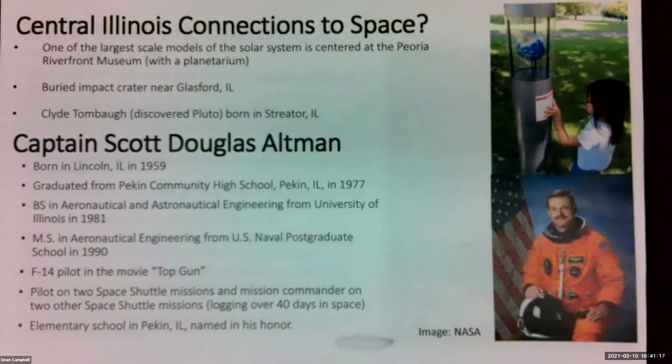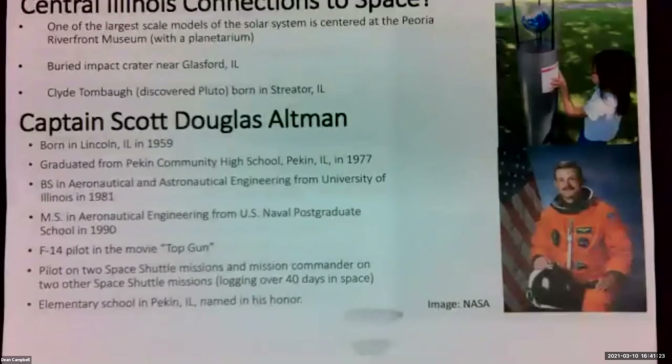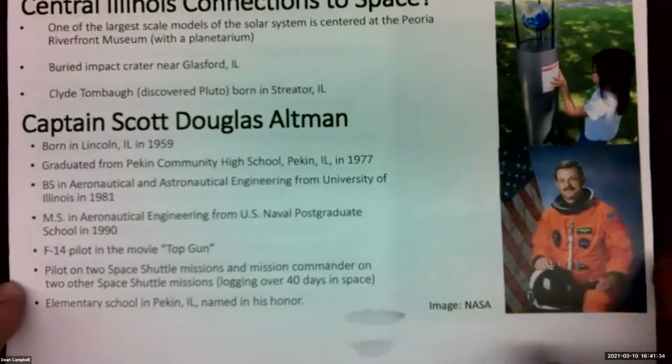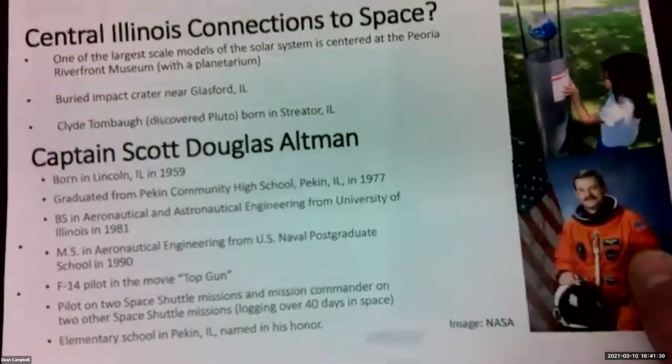Clyde Tombaugh, who discovered Pluto, was born in Streeter. And we have a few astronauts we can lay claim to. Captain Scott Altman was born in Lincoln, Illinois, went to Pekin Community High School, and then to the University of Illinois. He wound up being in four space shuttle missions and has an elementary school in Pekin named in his honor.